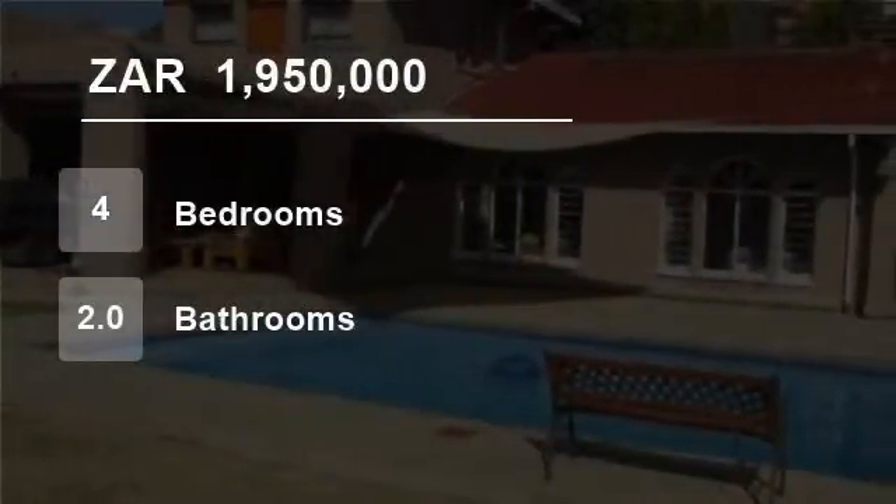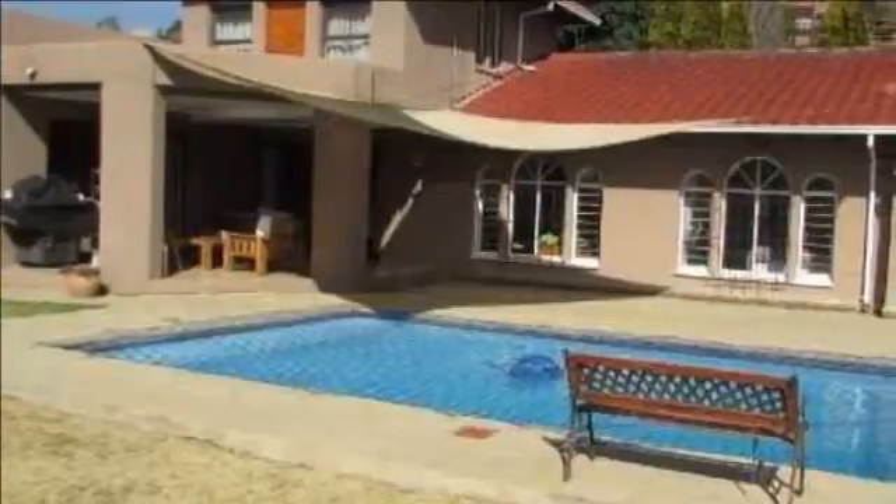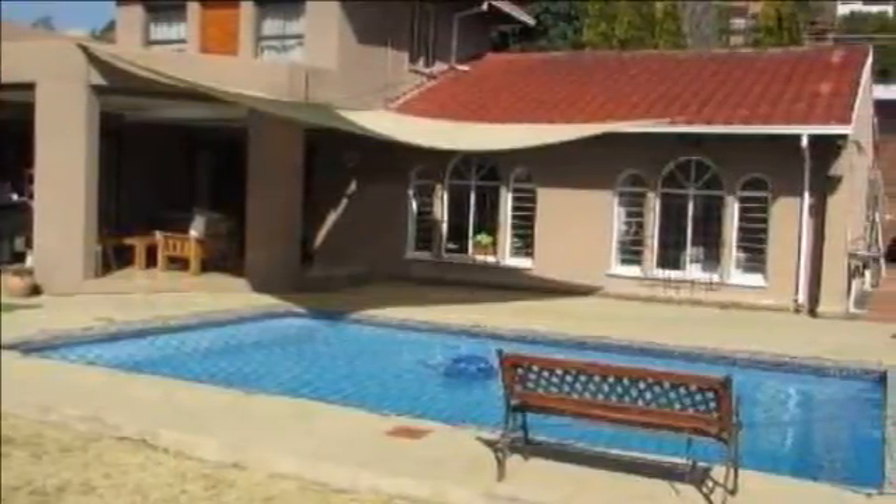Welcome to this four-bedroom house for sale in Glenander, Johannesburg, Gorton, South Africa, for R1,950,000.